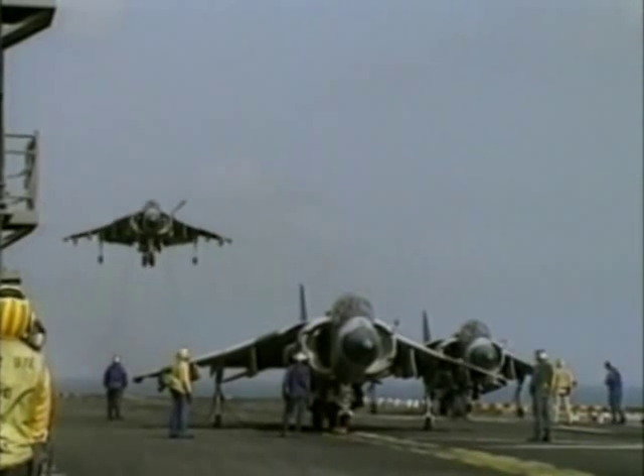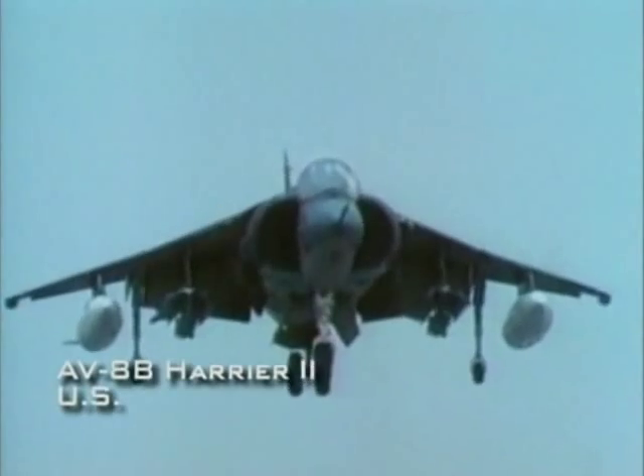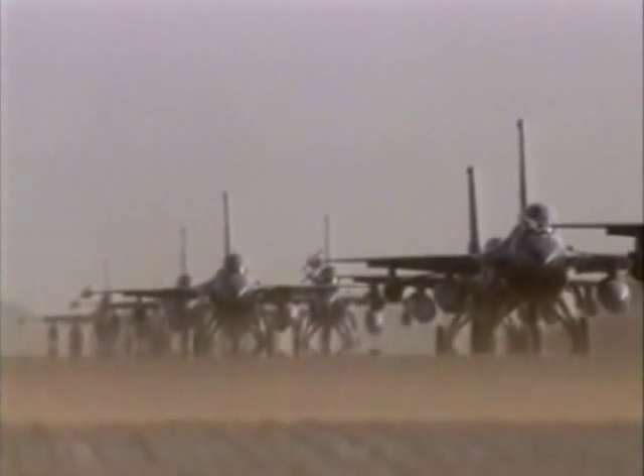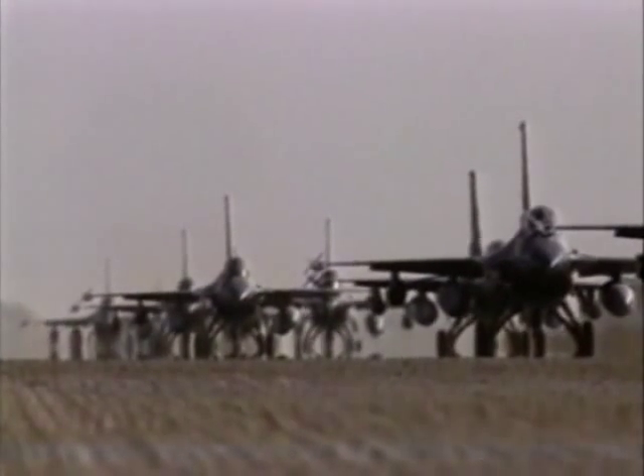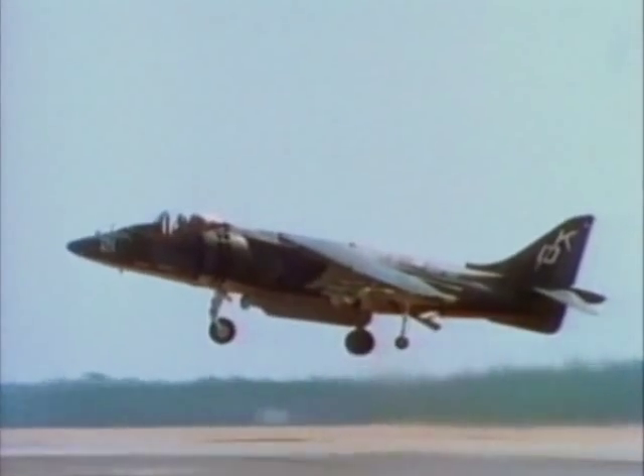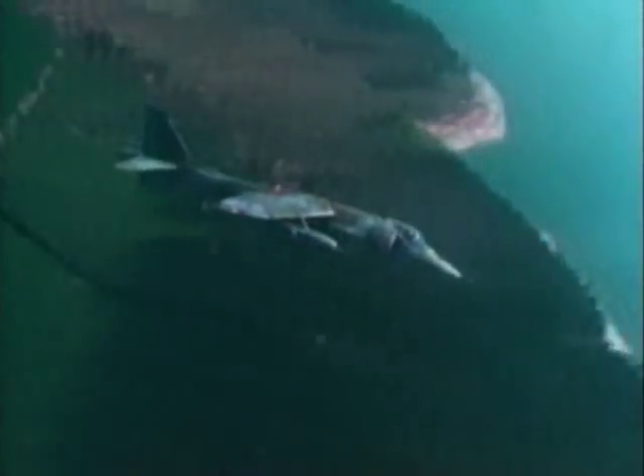The Harrier vertical take-off jet is a unique variety of strike fighter. The Harrier was developed in Britain in the 1960s to fulfill a special requirement. In modern air wars, air bases are a prime target. If a runway is destroyed, high-performance jet fighters are effectively grounded. The Harrier overcomes this dilemma with its vertical take-off capability.